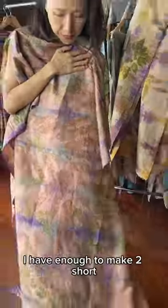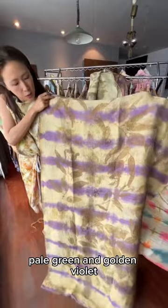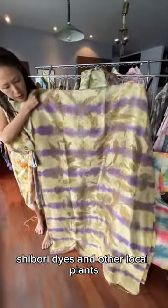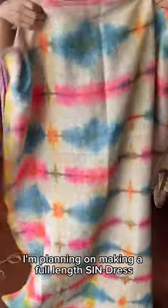It's eco print silk. I have enough to make two short dresses. Beautiful iridescent green — you can see a little bit of the berries. Pale green and golden violet shibori dyes and other local plants. So this one I'm planning on making into a full-length cindra.